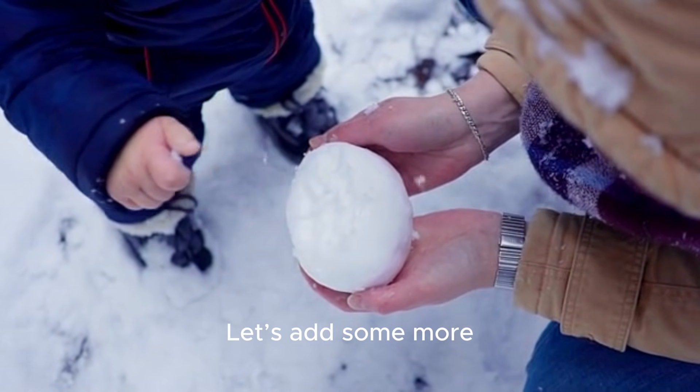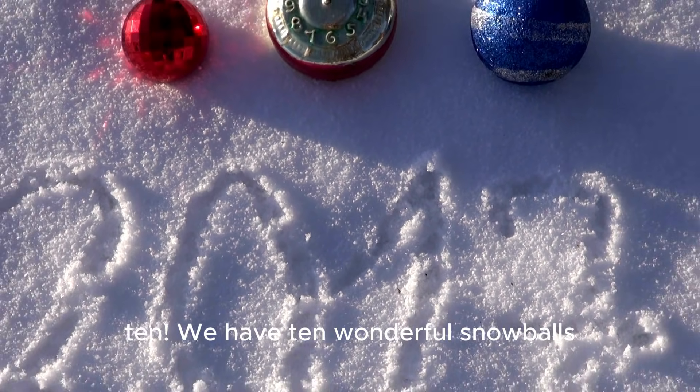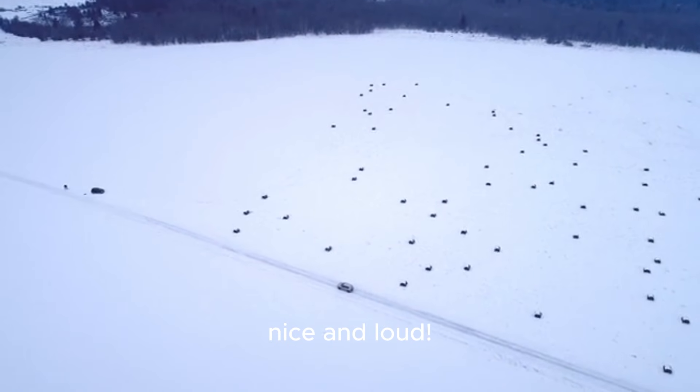Let's add some more: six, seven, eight, nine, and ten. We have ten wonderful snowballs. Let's count them all together, nice and loud.